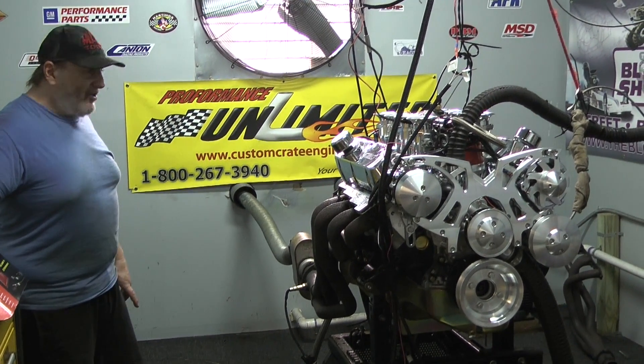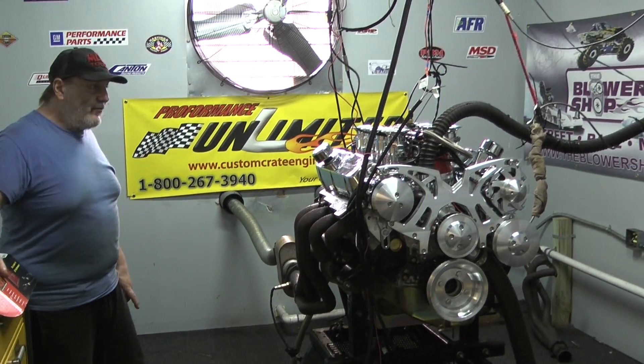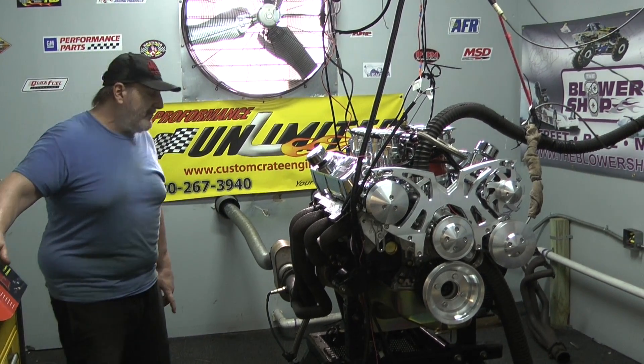It'd be great for a street rod, Mustang, Cobra, kit car — what have you. It's also available with an intake manifold and carburetor system, or throttle body fuel injection systems if you're more into that.